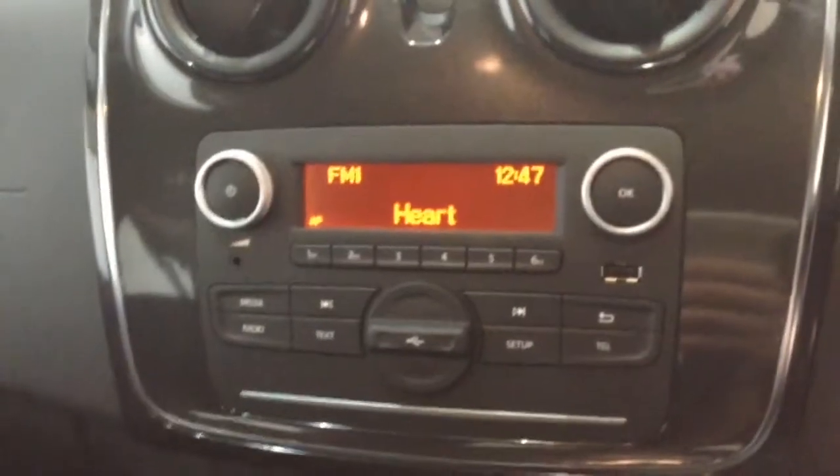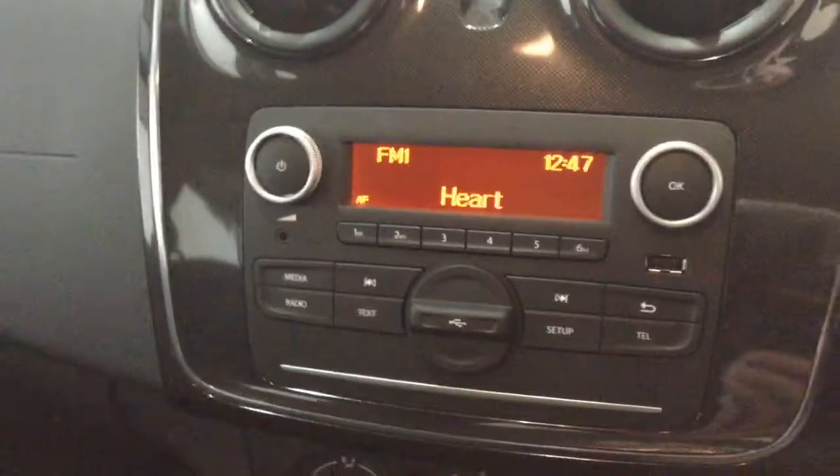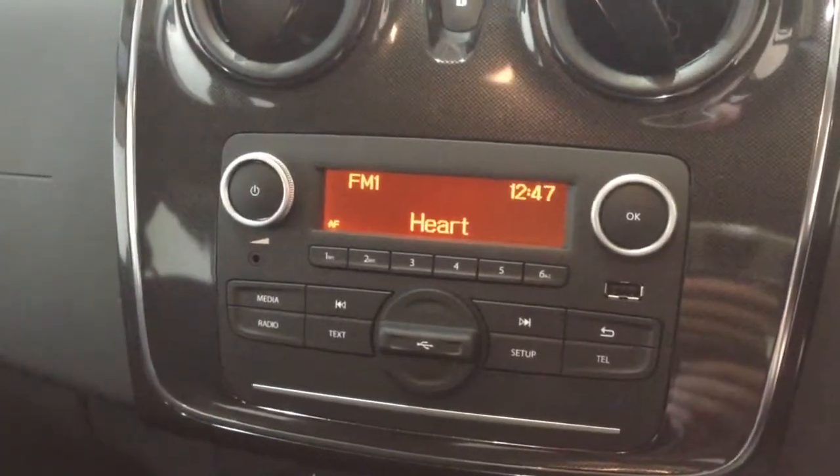Moving on to the centre console, you've got your radio display. This vehicle is also equipped with Bluetooth technology to allow you to make phone calls safely whilst on the move, and you can stream media from Bluetooth compatible devices straight to the vehicle without the need for any wires. Moving down, you've got your air climate controls, and further down a power outlet for your various gadgets, as well as auto stop-start technology.